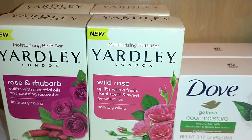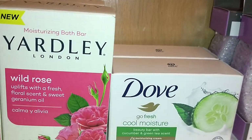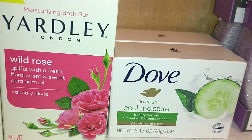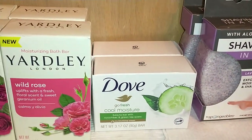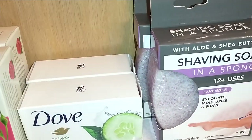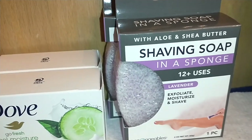I got two of each of those. I also found the Dove Go Fresh Cool Moisture Beauty Bar with cucumber and green tea scent — it's a moisturizing cream bar. I bought two yesterday, and since I was back at Dollar Tree today I went and got two more.